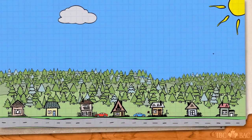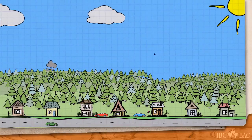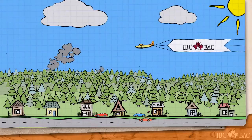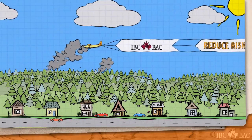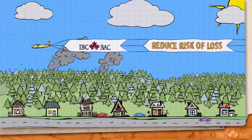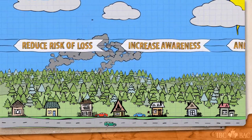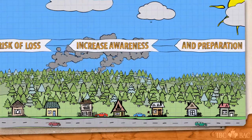As we extend our communities into forested areas, we become more exposed to the danger of wildfire. Insurance Bureau of Canada would like to offer some reassurance against such a formidable foe. We can all reduce our risk of loss to wildfire by increasing our awareness and preparation.